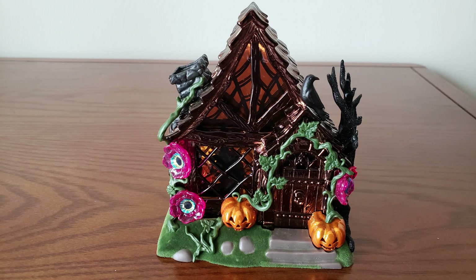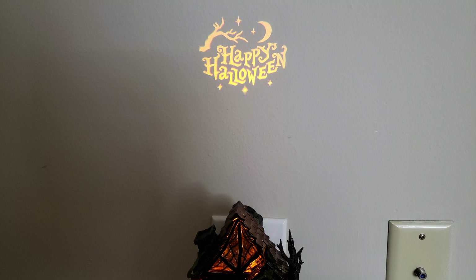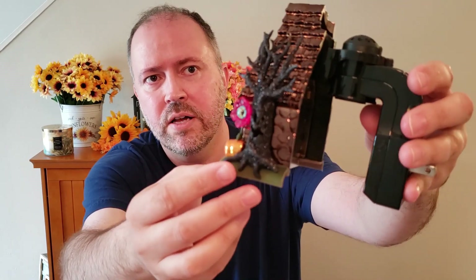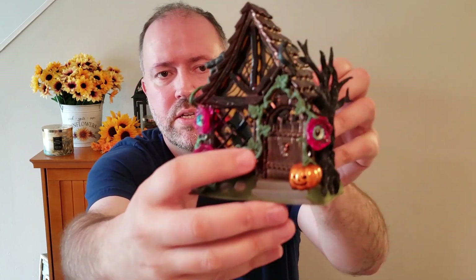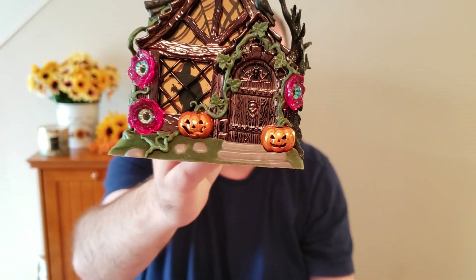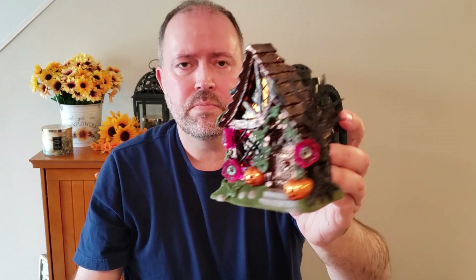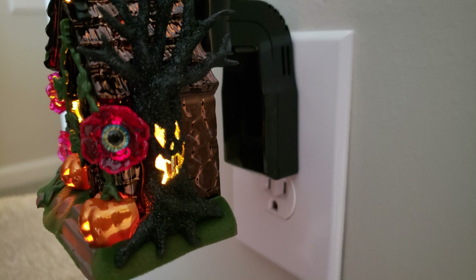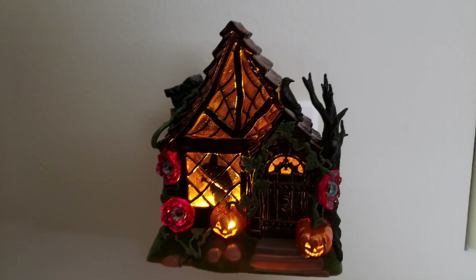The next thing I picked up was this wallflower projector — it says Happy Halloween on it. It's so detailed. The more you look at it, the more things you find. It has the spooky tree, a little raven on top, the door knocker is a skull, and then there is a bat in the window up there. The witch is in the window, of course, and you've got the plants with the spooky eyes. It does project Happy Halloween, and the spooky tree lights up as well. It's just a really neat piece — I like to collect these each year.